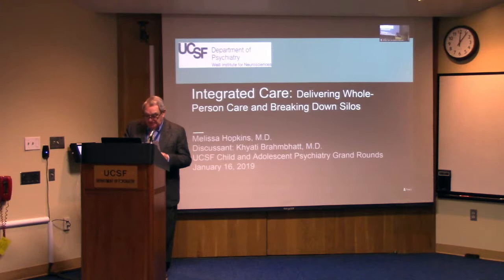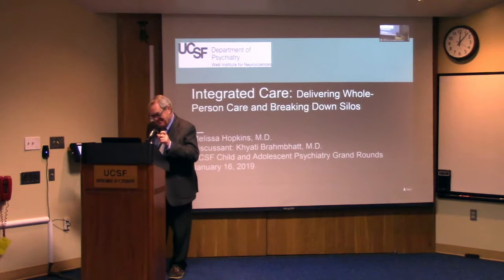Dr. Hopkins came to UCSF for her adult residency and is now finishing her child fellowship. She is energetic and bright and alert and managed to juggle more things in this past year and a half than most of us, including a seven-month-old child. She has particular interest in integrated care, family dynamics and development, and this presentation today is also her faculty recruitment job talk. So with that, welcome Melissa Hopkins.